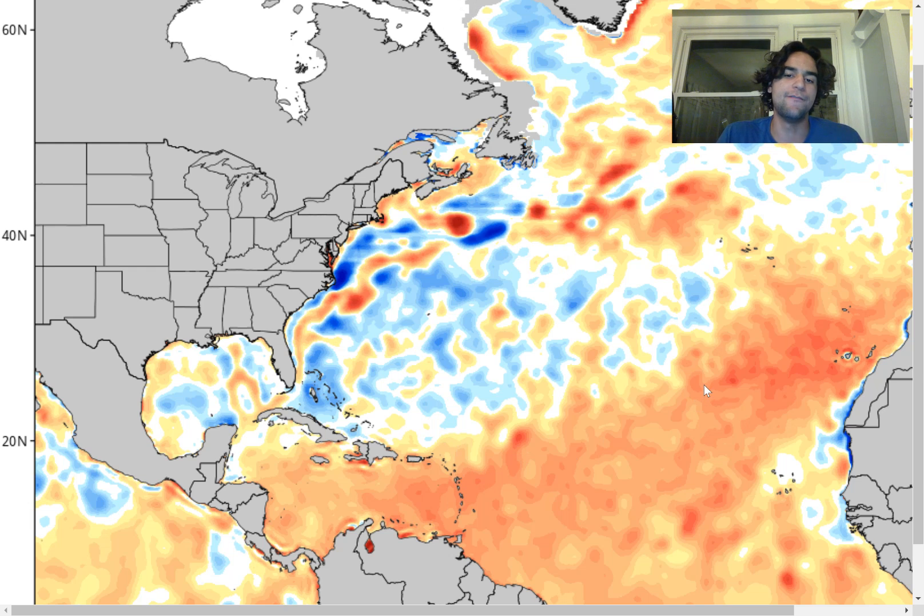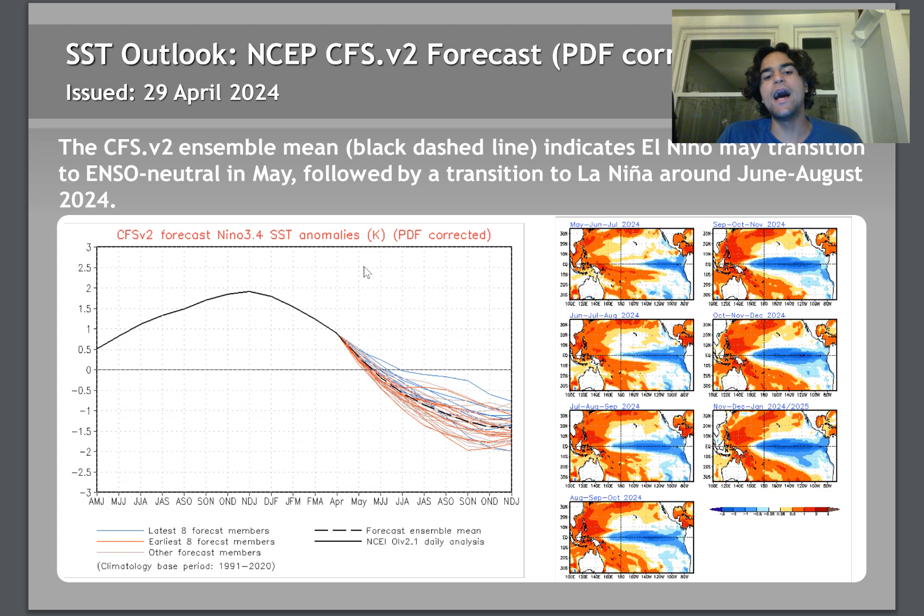This is going to be combined with the fact that we're likely going to be in a hyperactive hurricane season, as all the most reliable computer models are suggesting we're in for a very active hurricane season. One of the big reasons why is due to the fact that we're going to be in a strong La Niña by the time we approach the hurricane season.